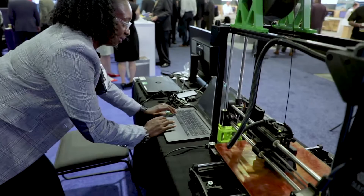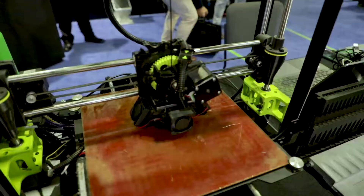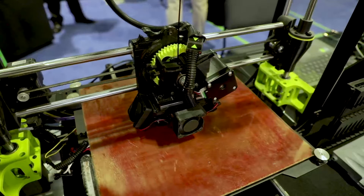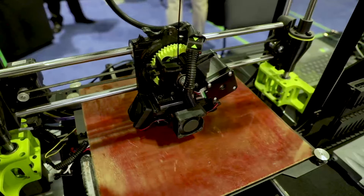So behind me, we're actually showing one of our ruggedized 3D printers in operation. It takes about 10 to 30 minutes for the warfighter to be able to print a plug or any type of munition that they need or any type of repair part out in the field.